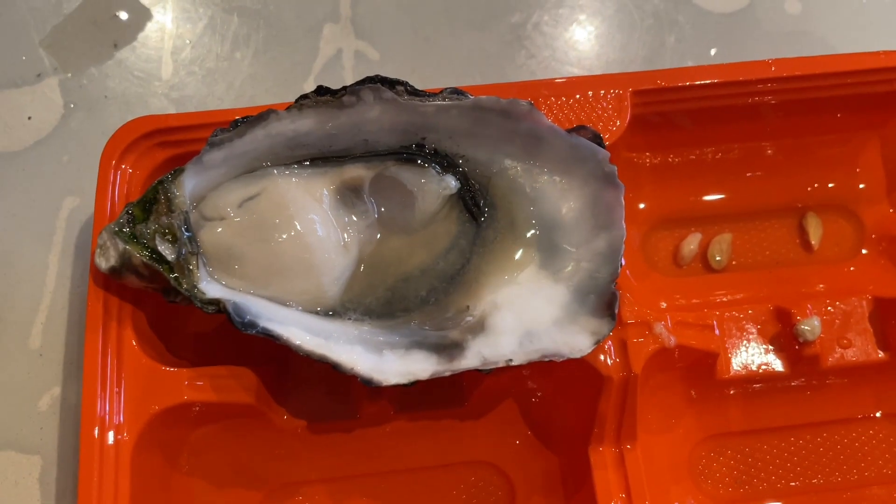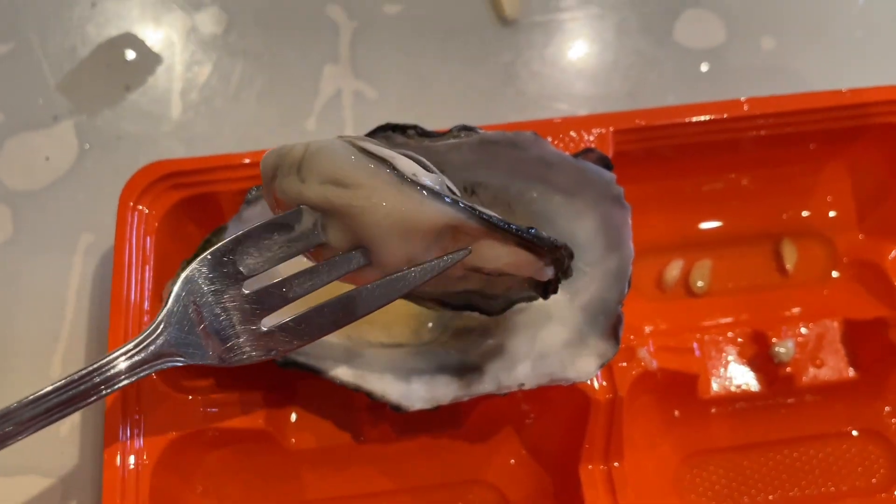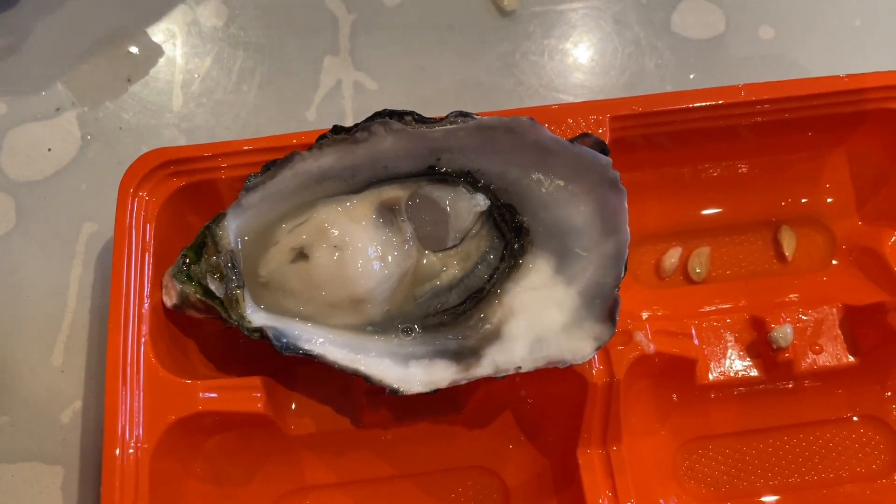We highly recommend going to the Kiwi market to buy them. It's only $3 for one, so it's half the price of what you eat at a restaurant.